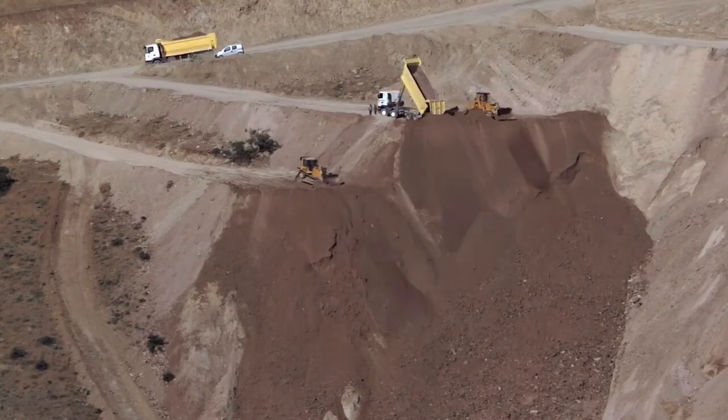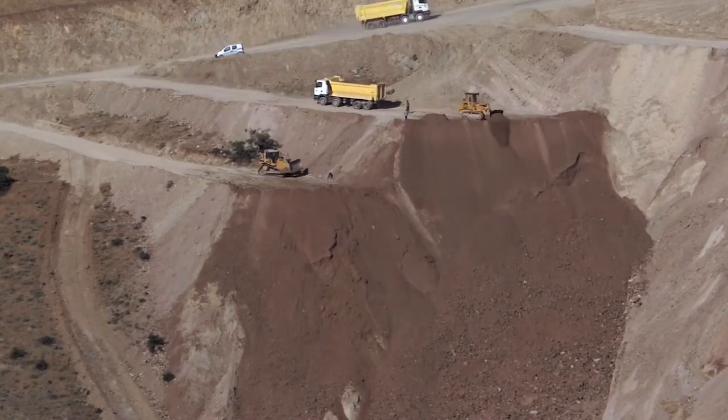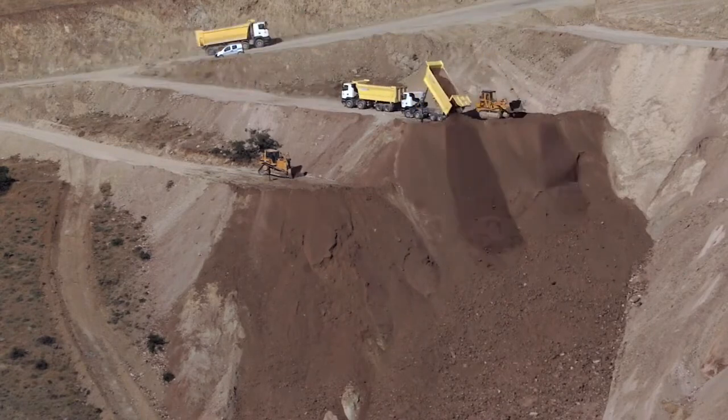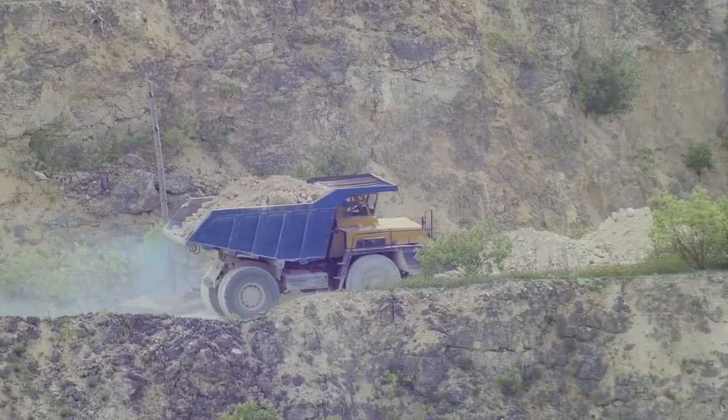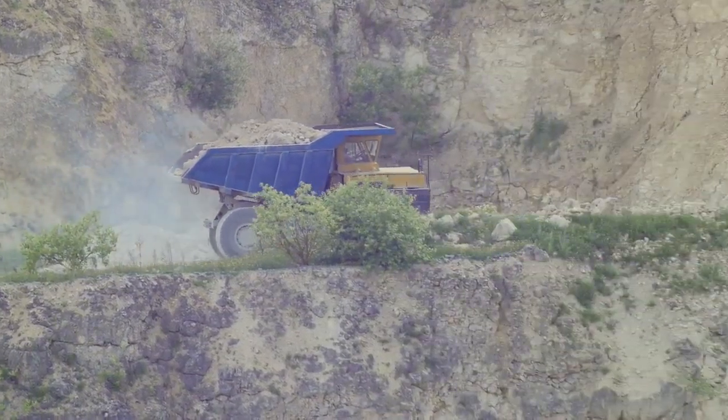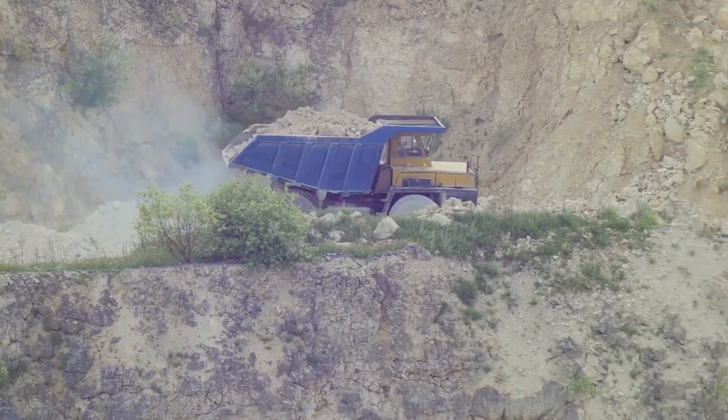A dump truck is a pretty standard piece of heavy equipment, but standard doesn't mean you won't be faced with important decisions on the job site. When selecting the right dump truck, there are several things to consider. First and foremost is whether you should purchase a rigid or articulated dump truck.